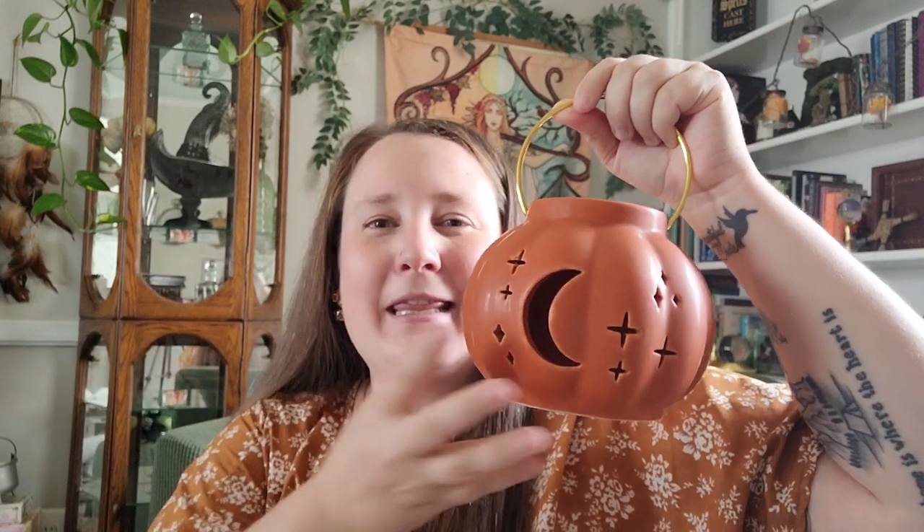I also picked up this lantern. They had two — a black one with a bat cut out, and then this orange one with the moon and the stars. I was really hoping this one would be black because it's right up my alley for an all-year-round piece. So what I'm gonna do is spray paint it matte black — I'll take this little hanger off when I paint it and then put the hanger back on. Orange isn't really my vibe for all year round, but it's gonna look great black.